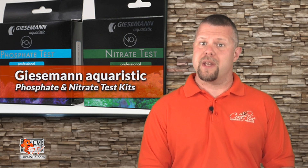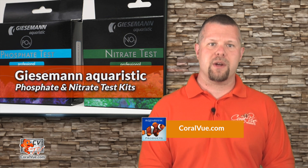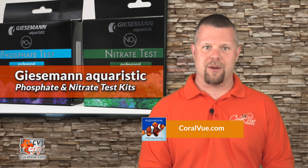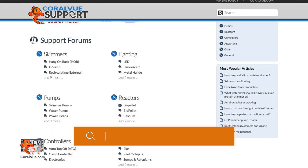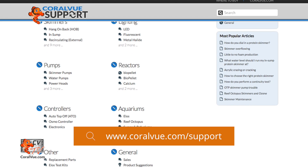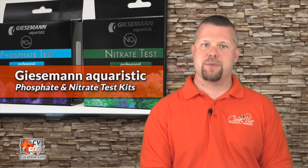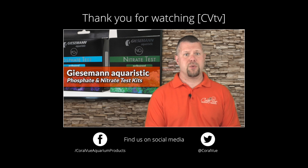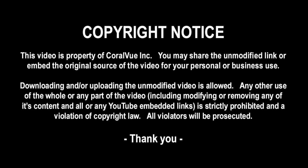That's our video for today. If you would like to learn more about the Giesemann Phosphate and Nitrate test kits, including detailed specs and high-quality pictures, head on over to Coralview.com. If you have any questions or issues with the product, don't hesitate to visit our support portal at Coralview.com. Our friendly support reps are eager to help. Don't forget to subscribe to our YouTube channel to stay up to date on all the latest product reviews and tutorial videos. You can also follow us on Twitter at Coralview and give us a like on Facebook at Facebook.com/Coralview. We'll see you in the next video.